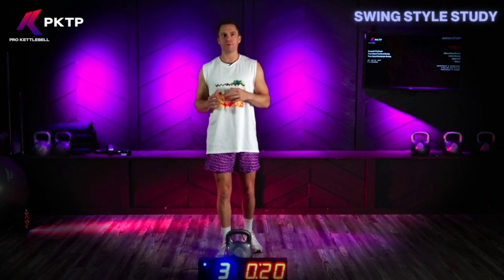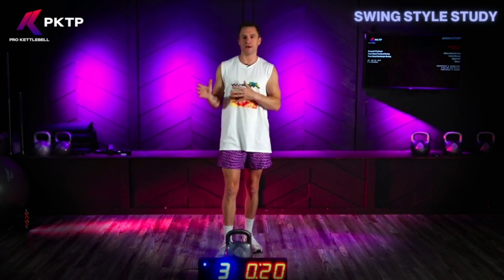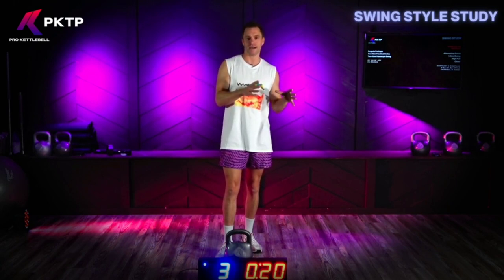A lot of people will learn hardstyle first and then go ahead and learn the pendulum style later, but I really think you should learn the pendulum style first and then learn the hardstyle.